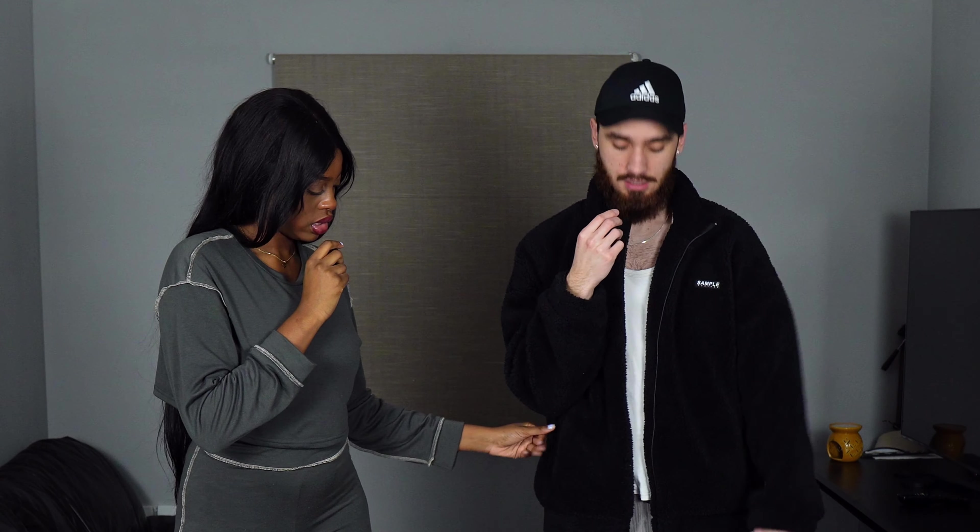This is outfit number three — item number three. Black borg fleece jacket in extra large. And we have a two-piece going on. It's in a medium. For someone that's 5'10", it's quite long, which is good. I'm 1.78m.